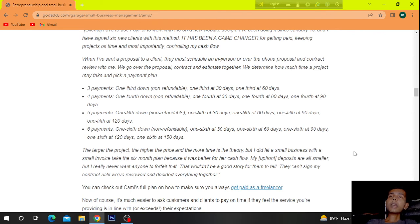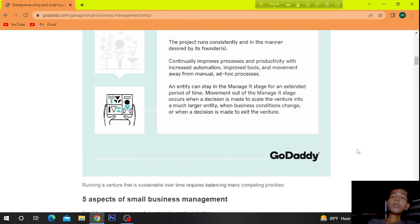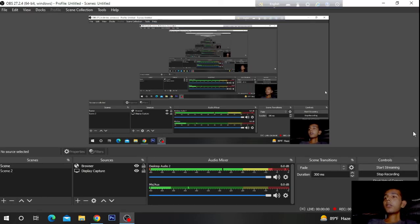When she sends a proposal to a client, they must schedule an in-person or over-the-phone proposal and contract review. They go over the proposal, contract, and estimate together, and determine how much time a project may take and pick a payment plan. So this is enough for today — hope you like the video. If you like the video, don't forget to subscribe to the channel and press the bell icon. Bye-bye.